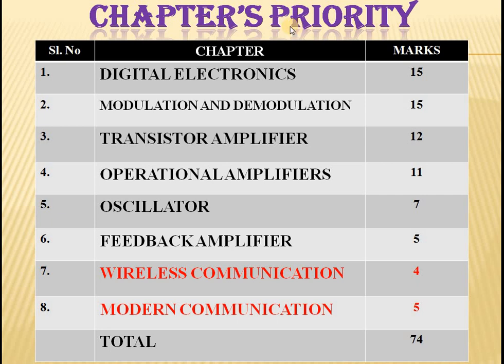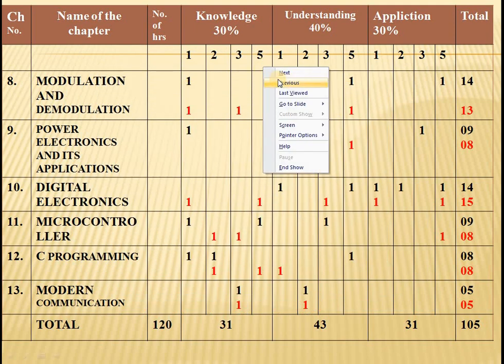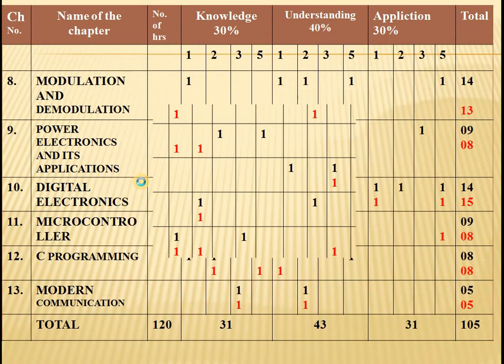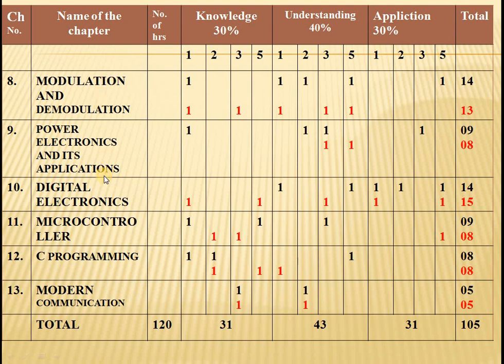The chapters which give more weightage — like transistor amplifiers, modulation and demodulation, digital electronics, etc. — are the high priority group. The average topics are subjects which give minimum marks, but we can expect some guaranteed marks because as the chapters are small, the questions which appear can be read within a few hours, so those topics will be covered.